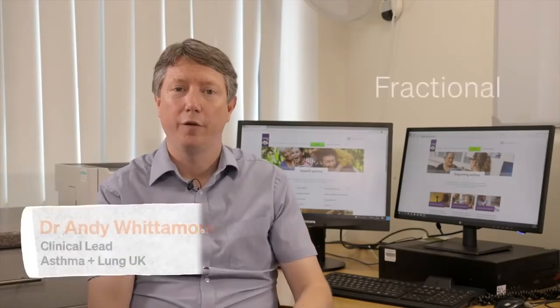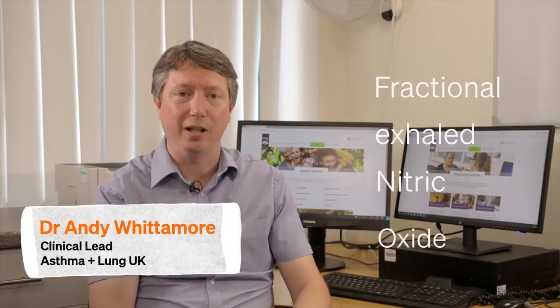FeNO stands for Fractional Exhaled Nitric Oxide. FeNO is a very safe and very effective test that can help detect allergic inflammation in your airways. Allergic inflammation is a key part of many people's asthma and can help us make sure you've got the right diagnosis and the right treatments.